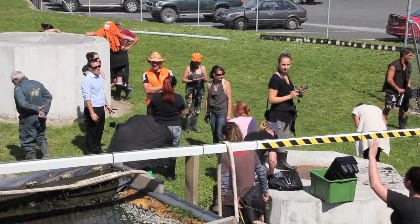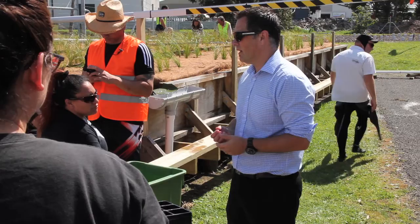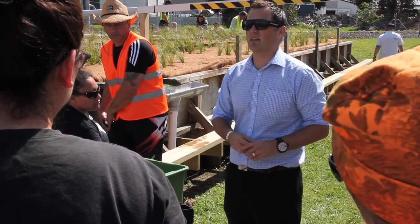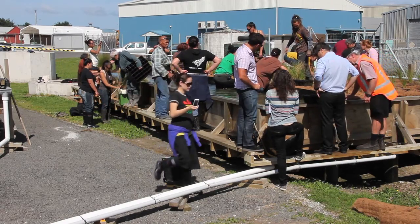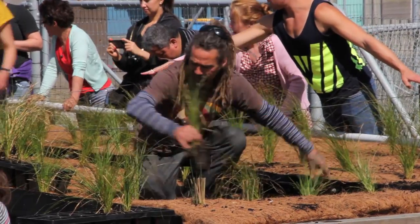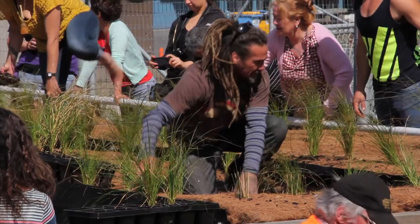The floating wetland creates its own ecosystem, says Gisborne District Council projects manager David Wilson. This is one of a number of projects investigating alternative options for the use and disposal of Gisborne's wastewater. The miniature floating wetland test will be run for 12 months.